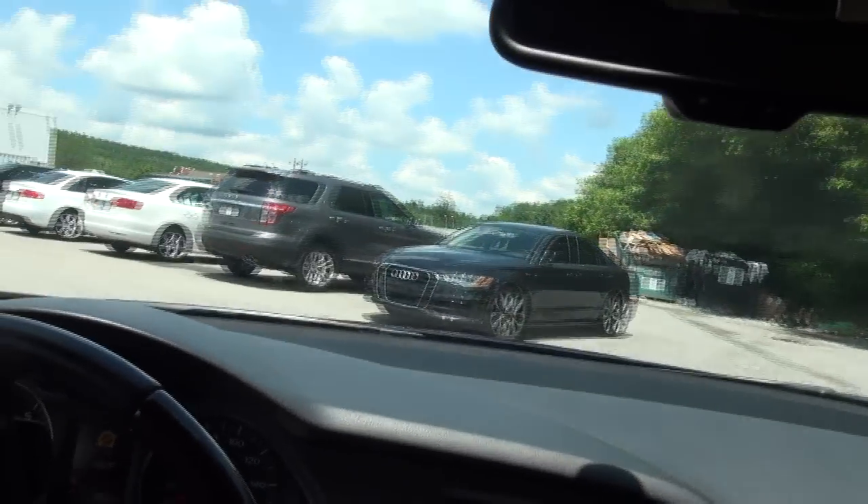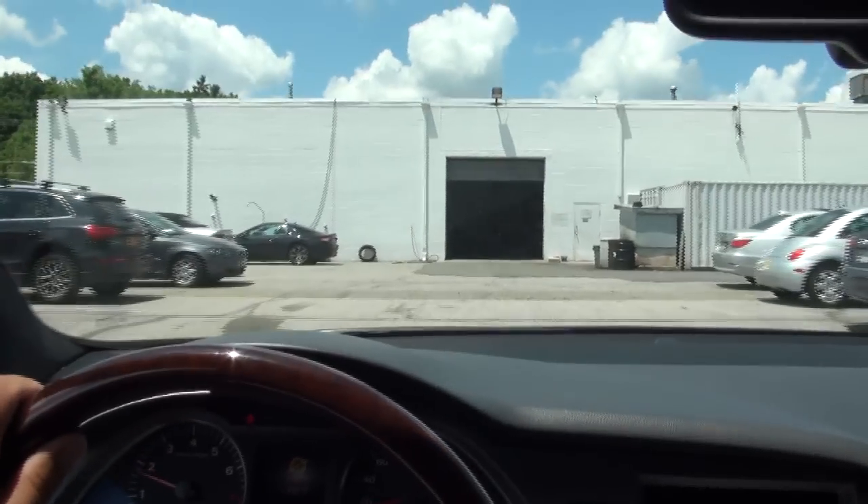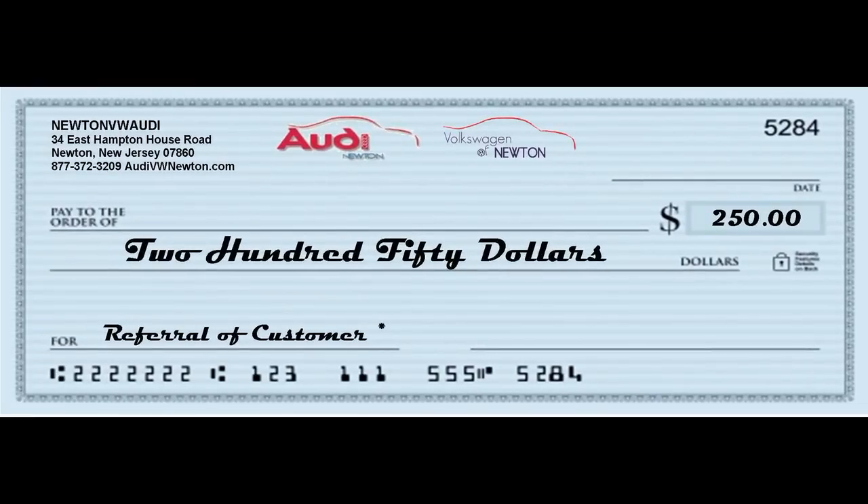If you need more information, please give us a call here. We have several autos in stock. Keep in mind we have new and pre-owned. Follow us on Facebook and visit us in person at 34 Hampton Road, Newton, New Jersey.